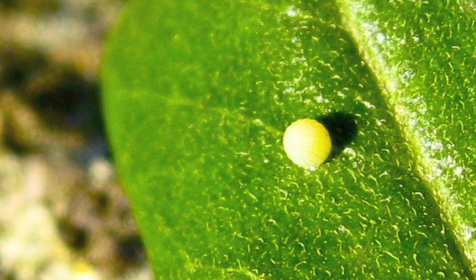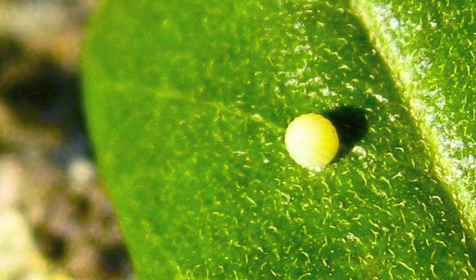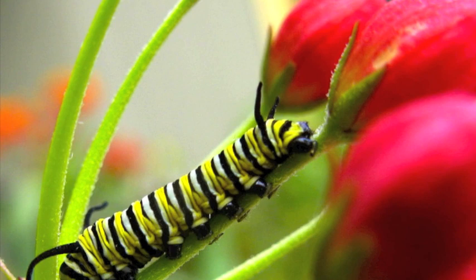The first stage is the egg. The eggs are laid on leaves of plants. Monarch butterfly eggs are special because if you look closely at the egg, you can see a tiny caterpillar growing inside. When the egg hatches, a caterpillar emerges.